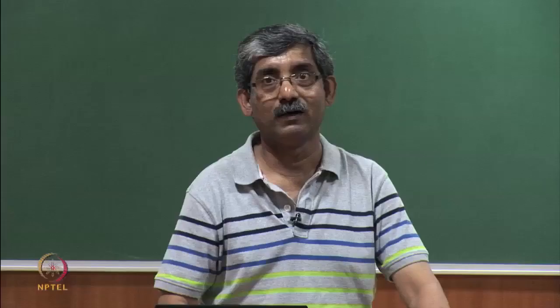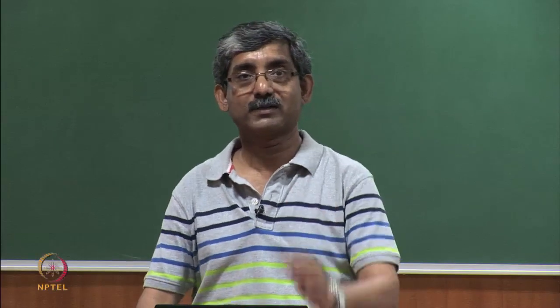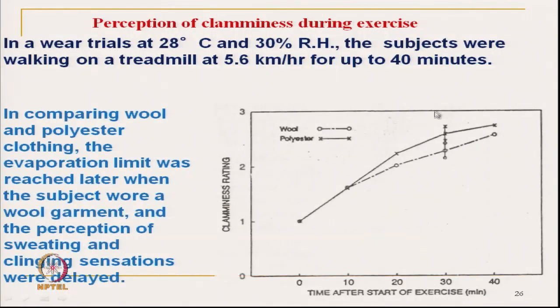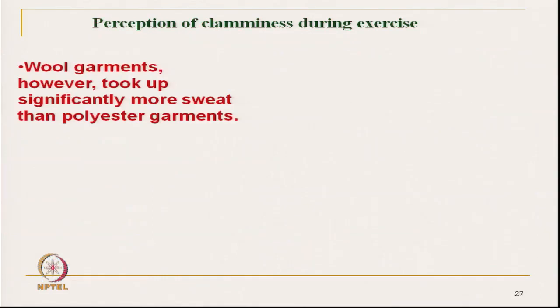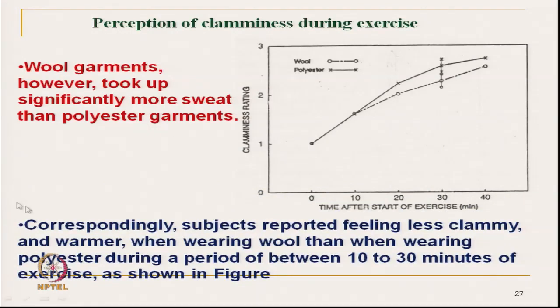We are comparing two types of fibres: hygroscopic fibre like wool and hydrophobic fibre like polyester. In the case of wool, it delays the clamminess sensation because it absorbs moisture from the microclimate. Wool garments took up significantly more sweat from the skin compared to polyester, and subjects reported feeling less clammy and warmer when wearing wool, because of the heat of sorption.